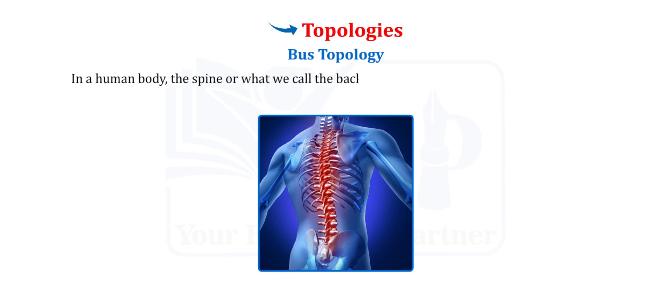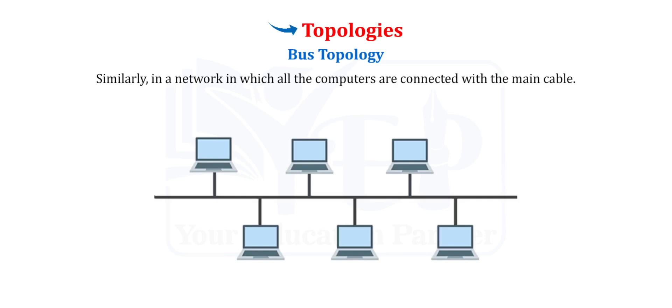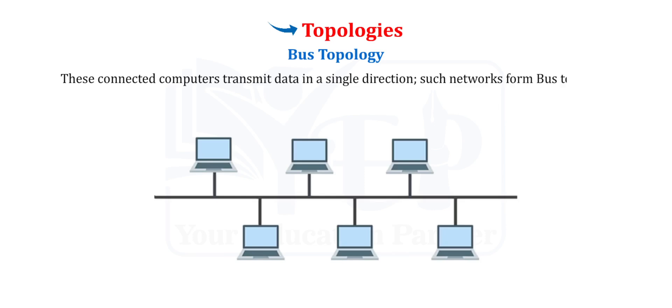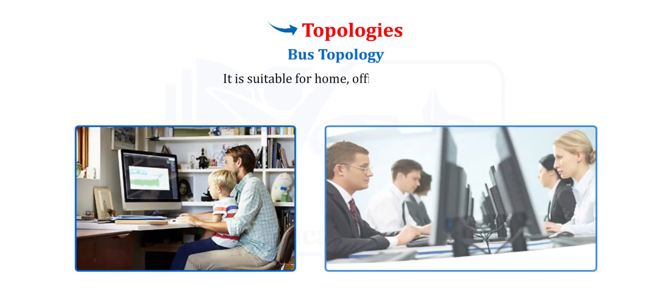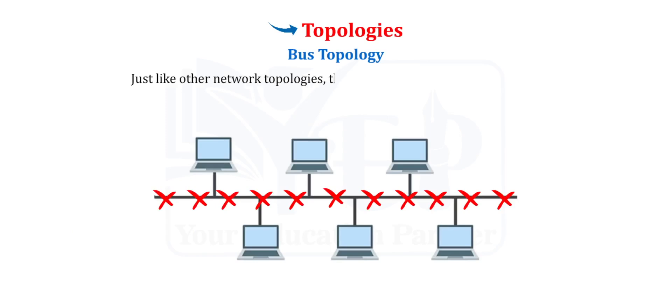Bus Topology. In a human body, the spine or backbone supports the body's entire structure. Similarly, in a bus network, all the computers are connected with one main cable. These connected computers transmit data in a single direction. Bus topology is widely used in places where the floor area is small, and is suitable for homes, offices, and shops. A disadvantage of bus topology is that a breakdown of the main cable leads to the failure of the entire network.